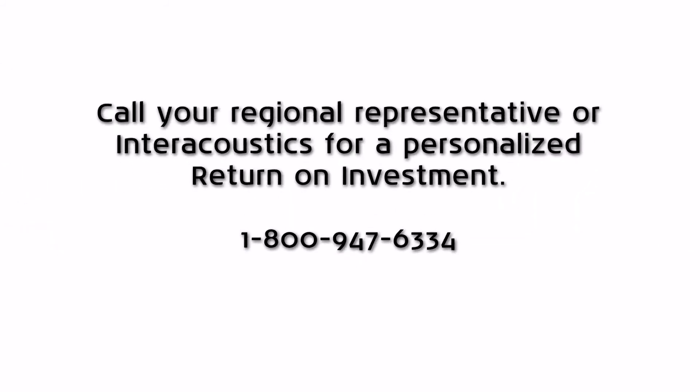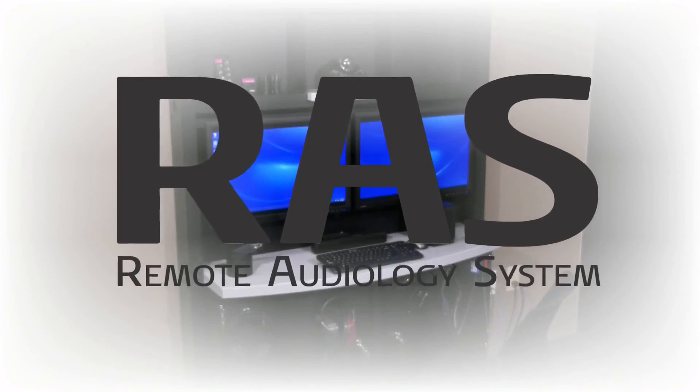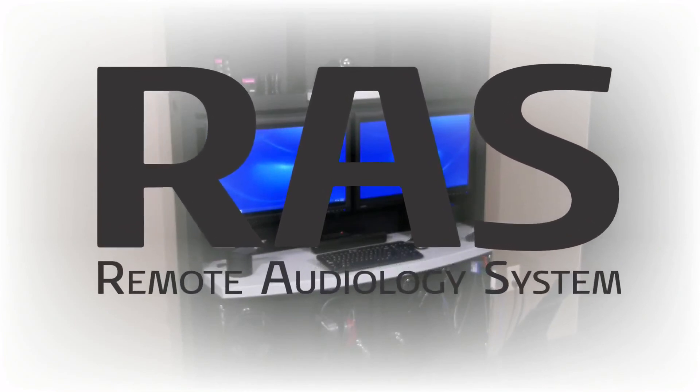Call your regional representative or Interacoustics for a personalized return on investment: 1-800-947-6334. The RAS System for Interacoustics — a revolutionary approach to tele-audiology.